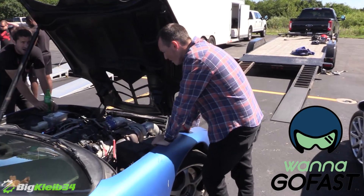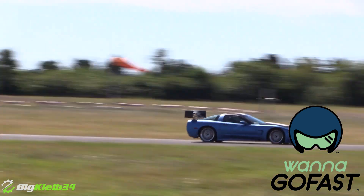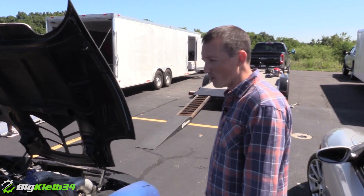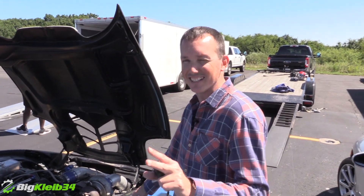The first run was not so good — the hood popped open on this side in second gear. It felt really good and then the hood popped up, so I coasted it out. I think I got most improved though. I picked up about 60 or 70 miles an hour on the second run, which is a huge delta.